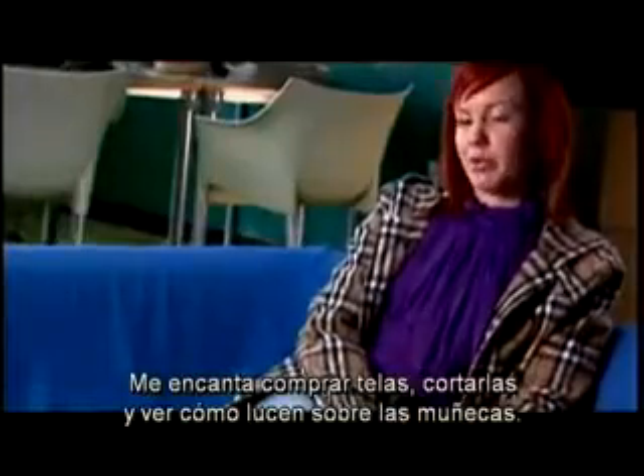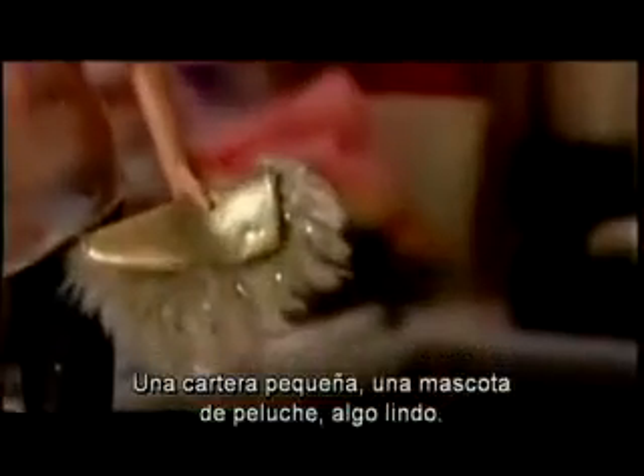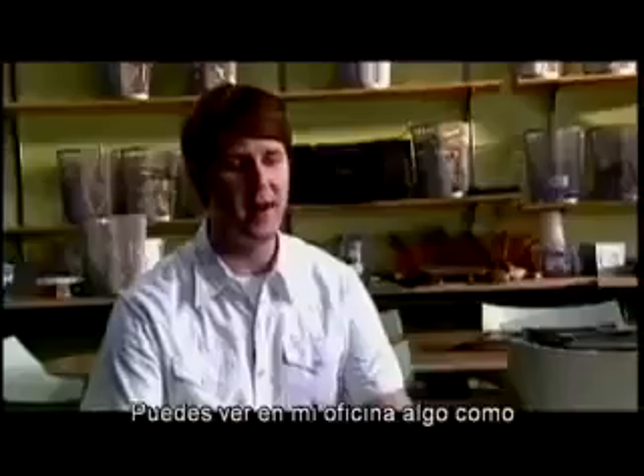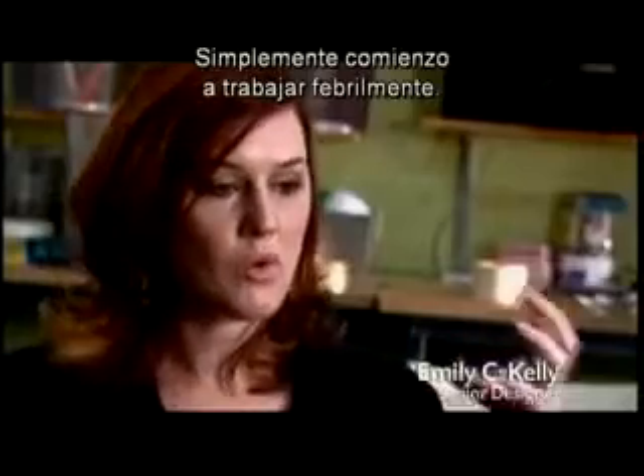I like to buy fabric, cut it up, drape it on the doll. I'll take little thumbnail sketches that I've done. A little purse or a little stuffed animal, something cute. Grabbing things, tearing things up. In my office, you'll see I've got my sketch pad, and I've got this pile of fabric, and I've got all these tear sheets from magazines. I just start working feverishly.